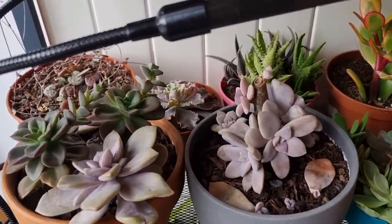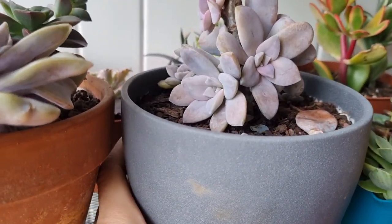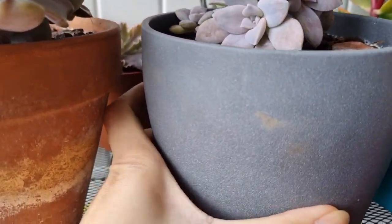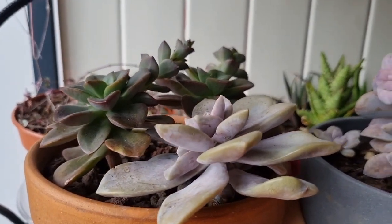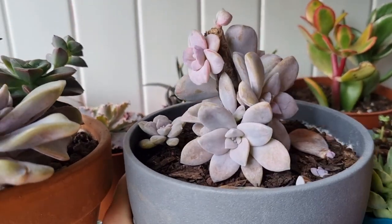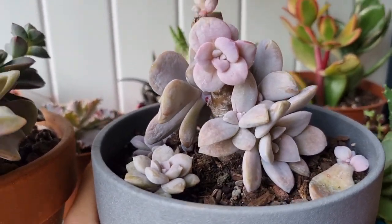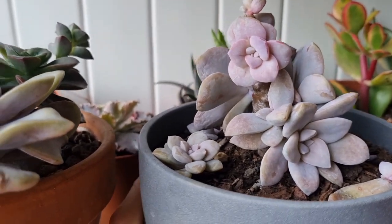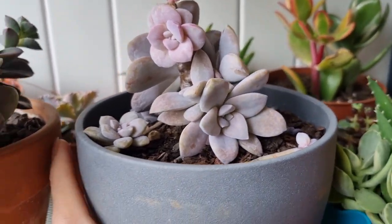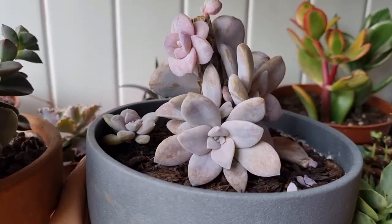Hello everyone, hope everybody's doing fine. Today is December 14th, wellness day. Maximum temperature outside is 16 degrees and it's cloudy and raining this morning. Today I just want to show you the plants after the frost we had last time.